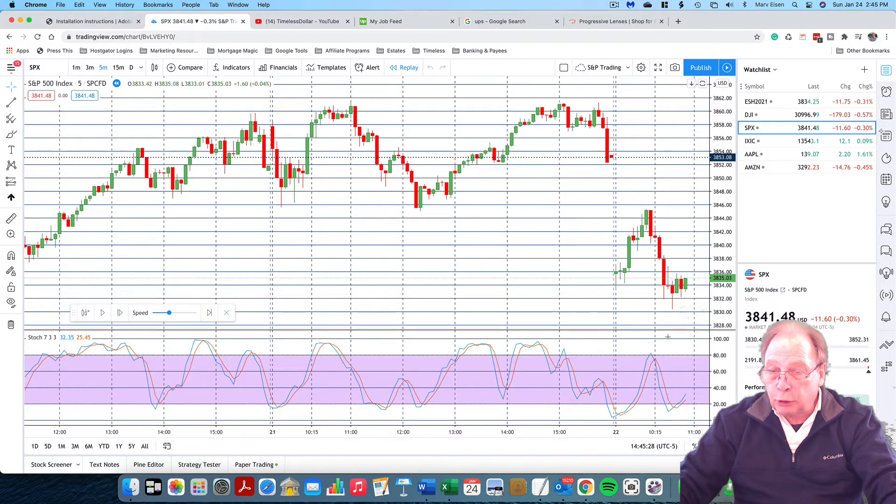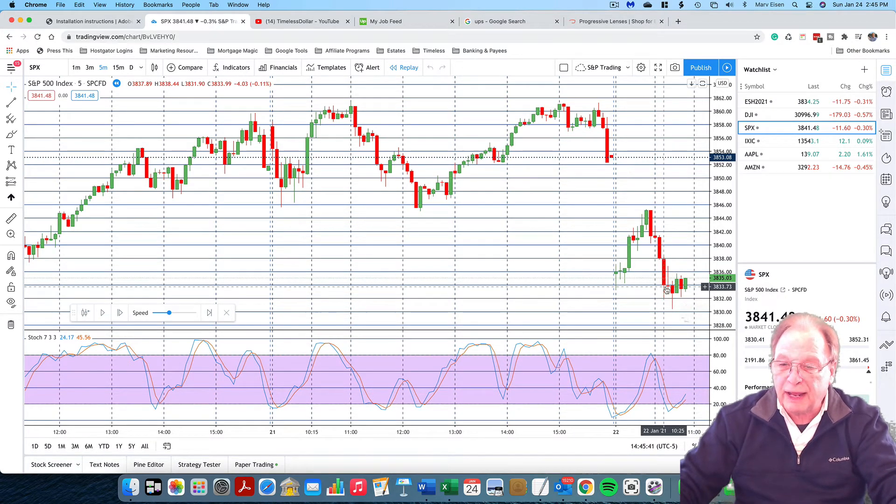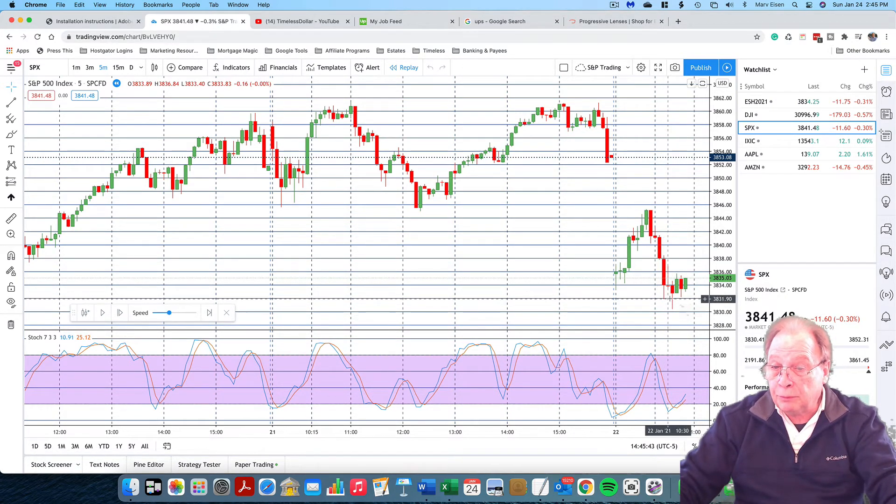So with that gravestone doji indication and the following candles not really taking us too much higher, but the Stochastics at a bottom, this could be a good point for an entry with a stop loss around two to three points below. So let's continue the chart from this point.